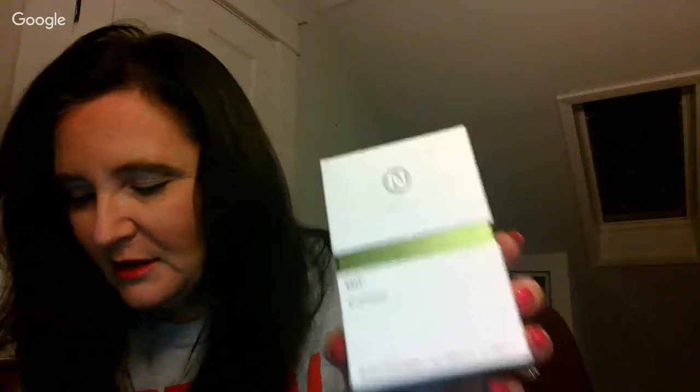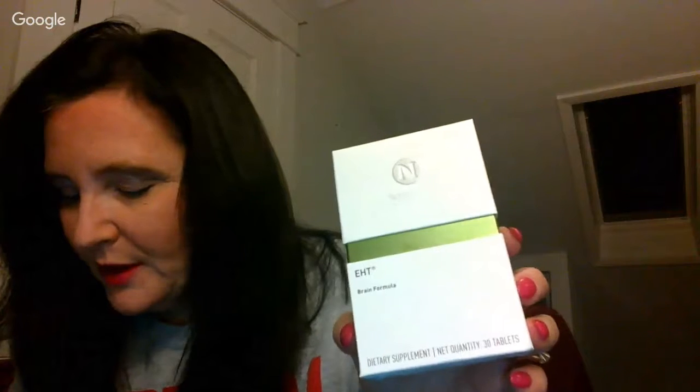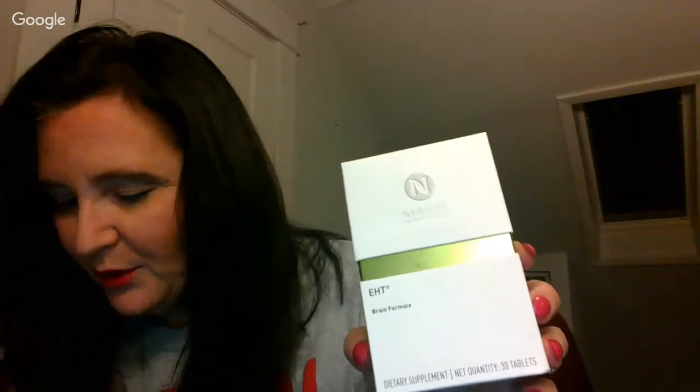The other thing I do for self-care that I've just got to tell you about is the EHT. I've talked to a lot of football players about this because this is the product that the NFL has approved — they can't not approve of it because it doesn't have anything in it that pro athletes can't use. This is the EHT Brain Formula.